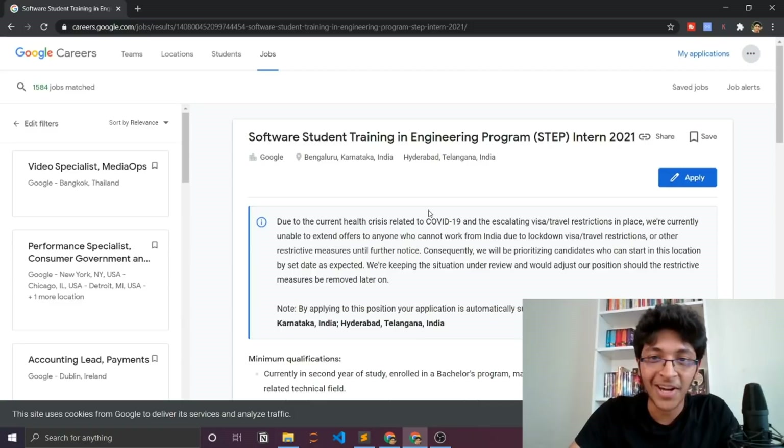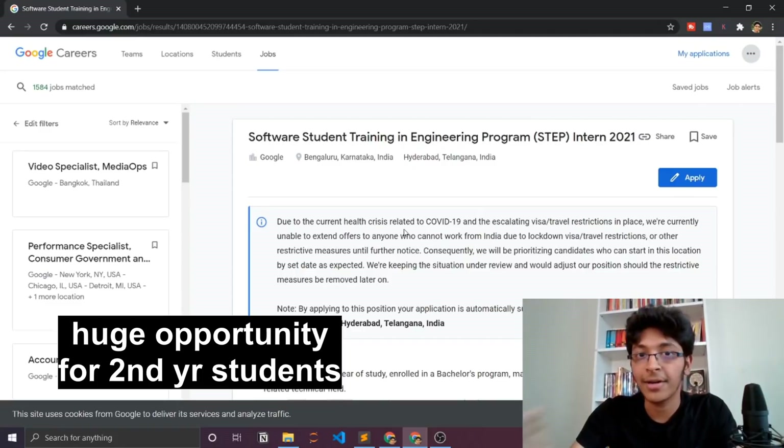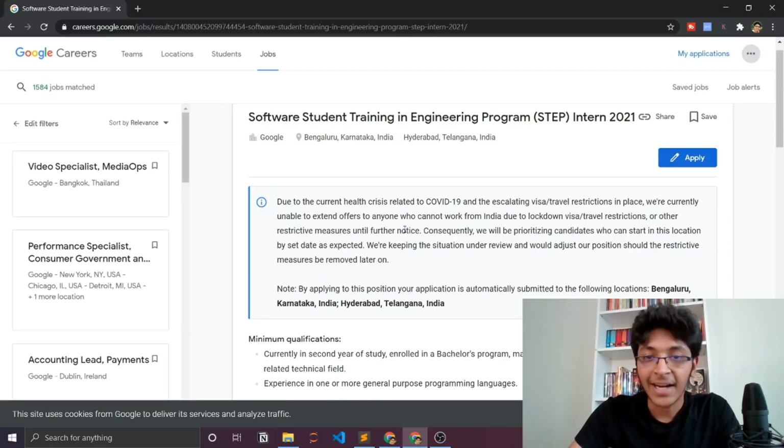This is a really amazing internship opening because it would truly shine on your resume and set you apart — getting an internship at Google as a second year student is significant. If you have been coding from first year itself, you might be able to get this particular internship. Let me open up the application and show you exactly how that works.